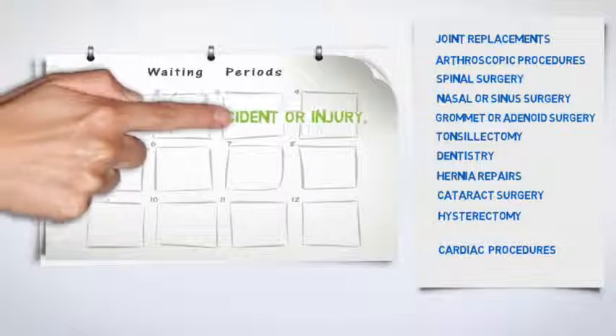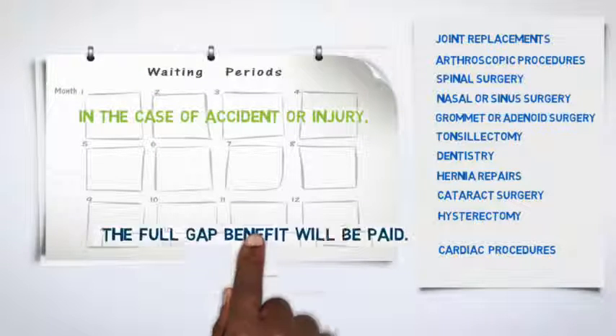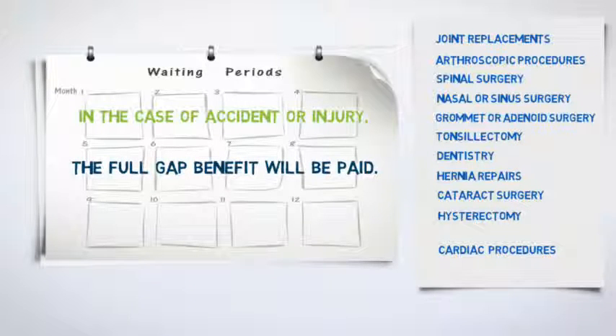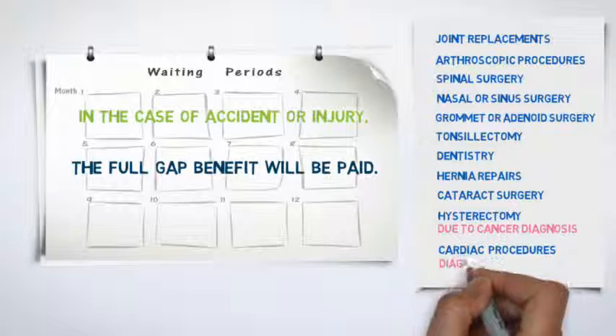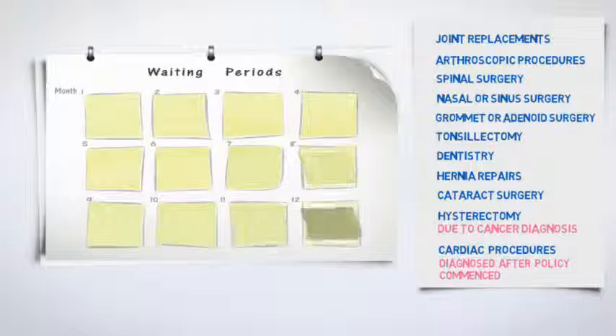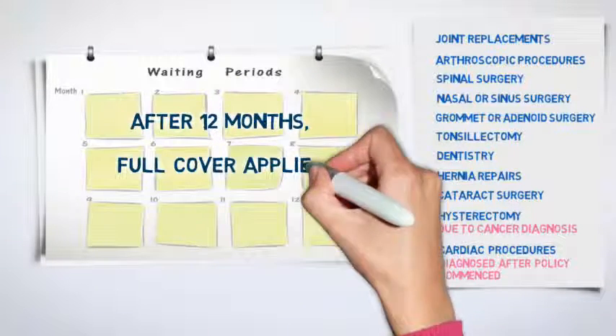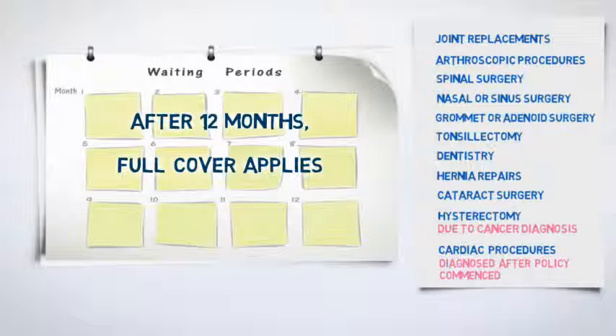Claims resulting from an injury or accident incurred after the commencement of cover will receive the full Gap benefit. Likewise, for hysterectomy resulting from a diagnosis of cancer after commencement of the policy, or any necessary cardiac procedure diagnosed after commencement of cover, the full Gap benefit will also apply. After the first 12 months, full cover is extended to these elective procedures. Please remember, these waiting periods only apply to these specific conditions and childbirth-related claims.